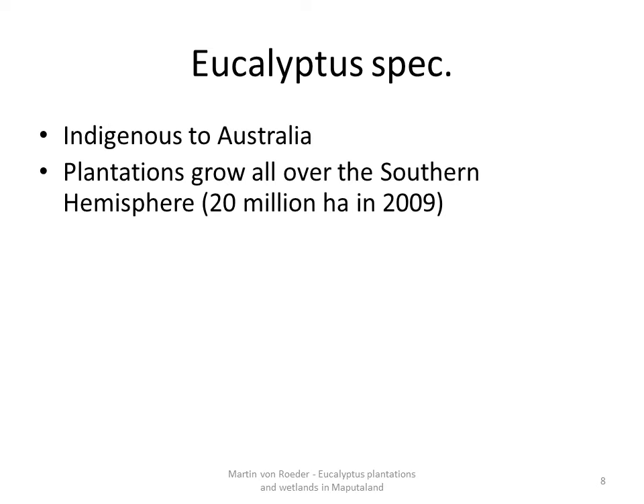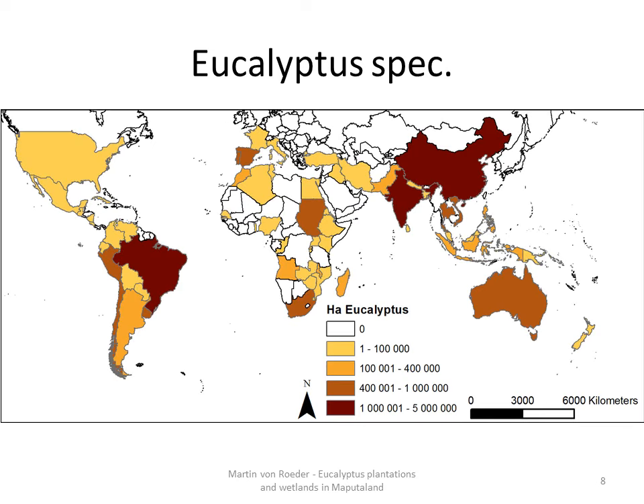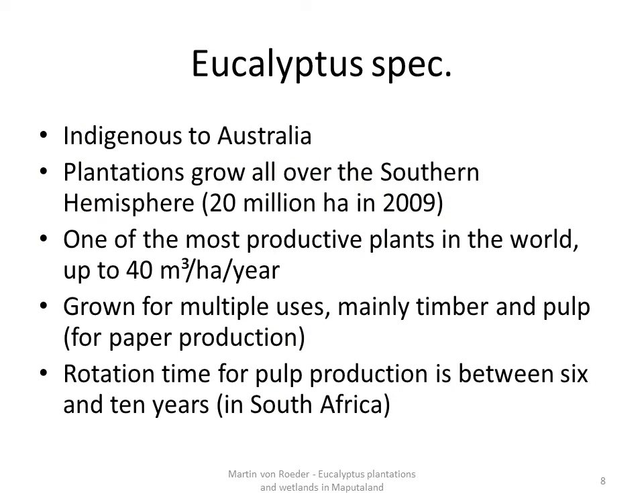Eucalyptus is indigenous to Australia, but it is spread all over the southern hemisphere and up to Spain and Portugal. Leading countries in terms of area are China, India and Brazil. South Africa is within the top 10. Eucalyptus trees are one of the most productive plants in the world, with growing rates up to 40 cubic meters per hectare per year.